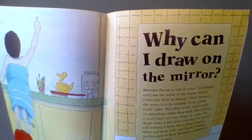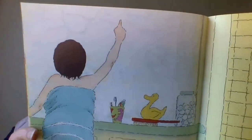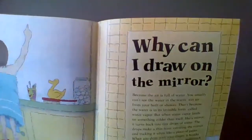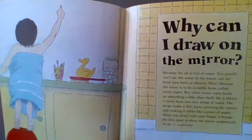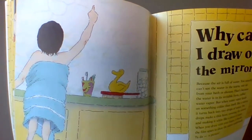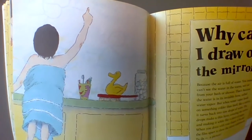More fun to be had! Why can I draw on the mirror? He's drawing a picture of himself and the duck. Because the air is full of water — you usually can't see the water in the warm, wet air from your bath or shower. That's because the water is in its invisible form called water vapor.